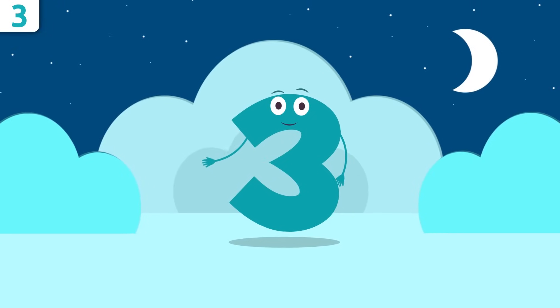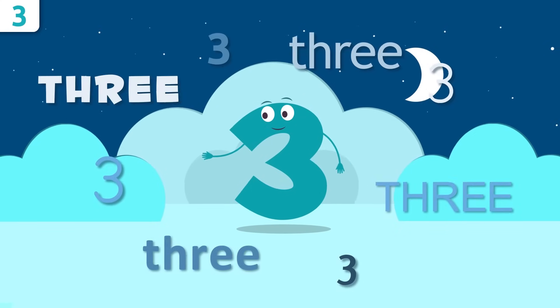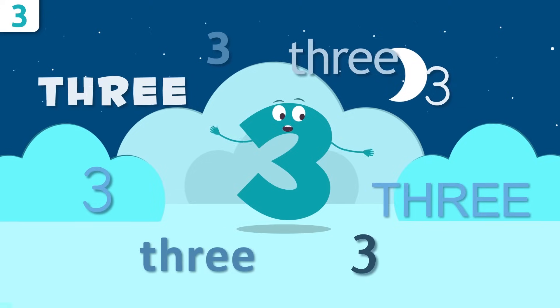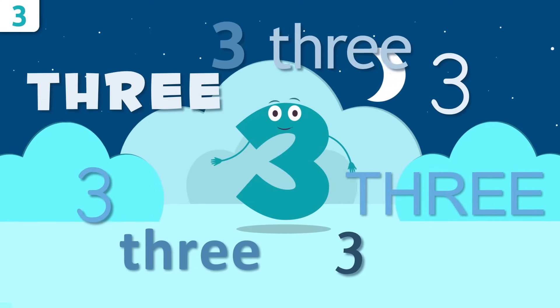Let's start by saying my name loud and clear. Repeat after me: three, three! Louder — three! That's it.